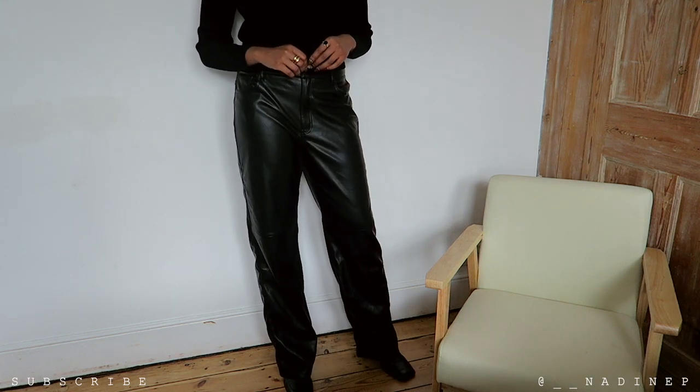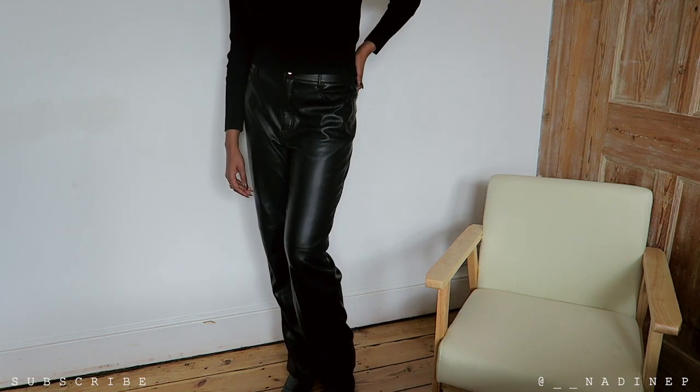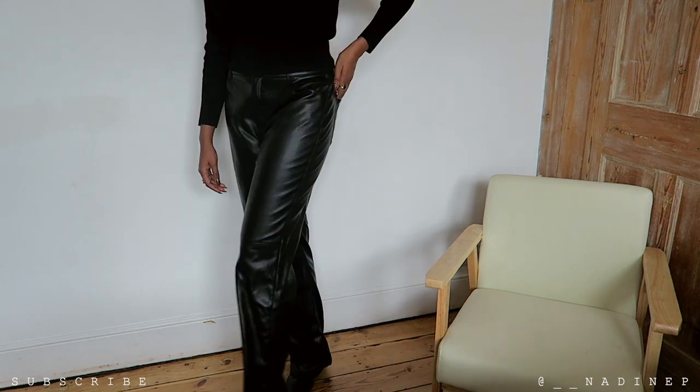The length is amazing — you can see it's incredibly long. I'm a tall girl, I'm 5'10, and they fit amazingly. I paired this look with my square toe boots from ASOS.